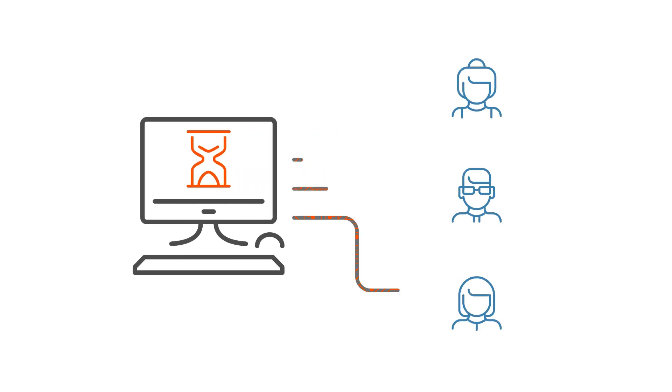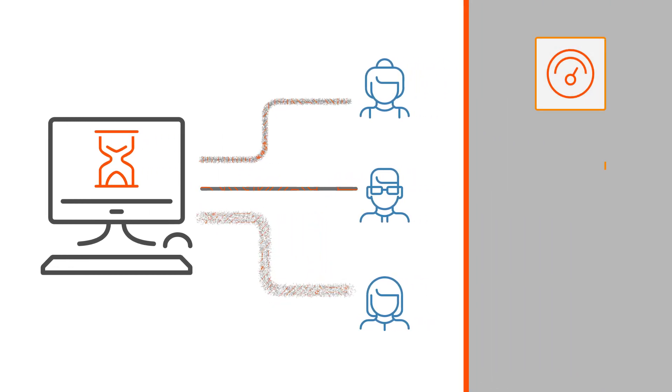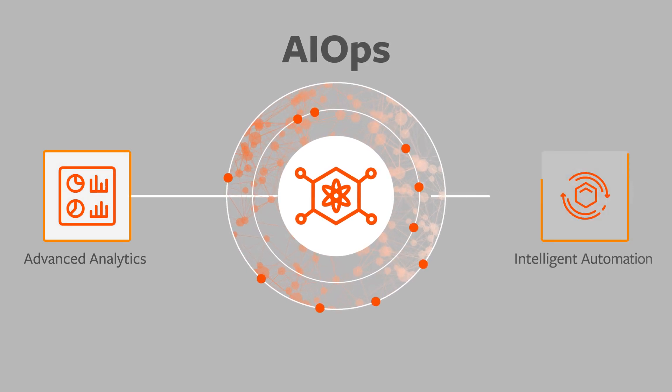Unfortunately, legacy IT management tools don't fully support IT teams in addressing both of these objectives, exposing the services you deliver to poor performance, high costs, and security risks. You need artificial intelligence for operations solutions that offer advanced analytics and intelligent automation.